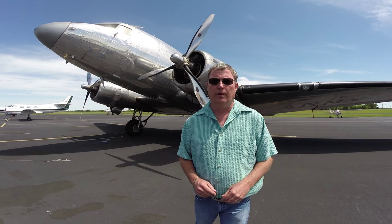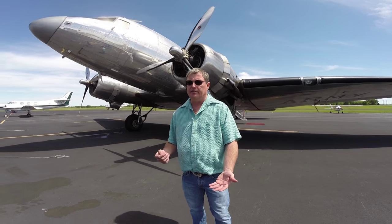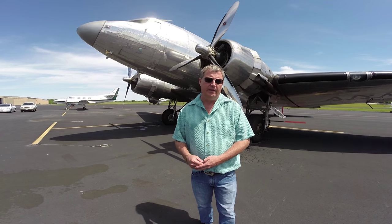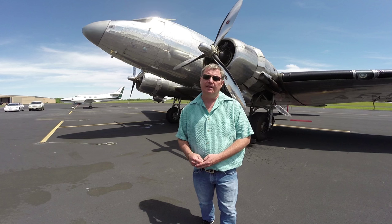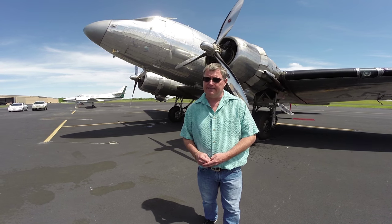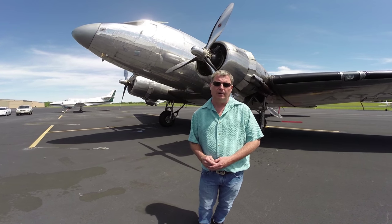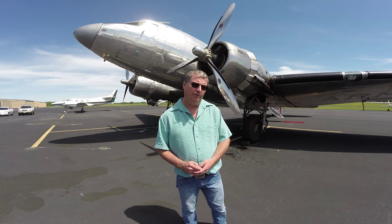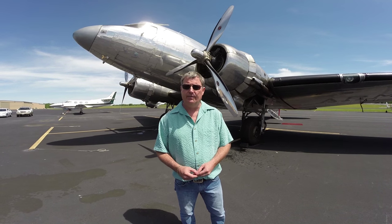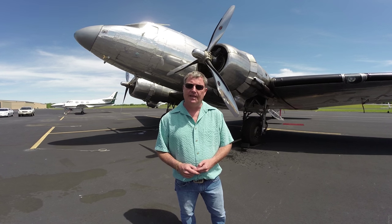With that, we'll do a quick walk around. After serving the government as a VIP transport, the airplane went into FAA service and remained there up until the 1970s. Then once it left the FAA, it went to Otis Spunkmeyer. They had a total of three DC-3s they used to promote their cookies and gave rides around the San Francisco Bay area. So this airplane did that — it was a painted aircraft at the time.